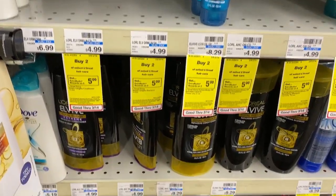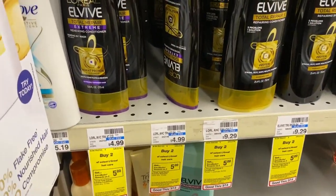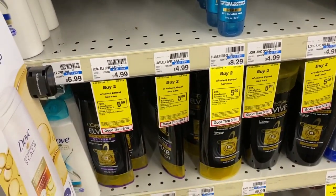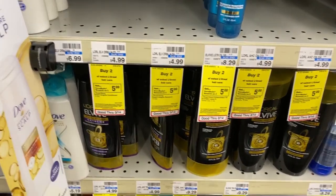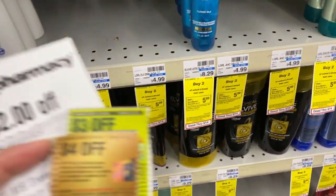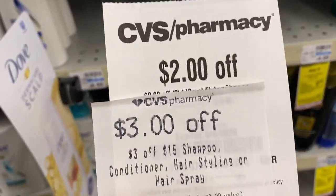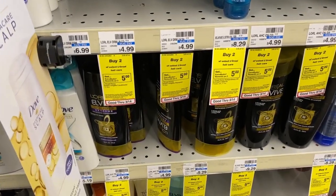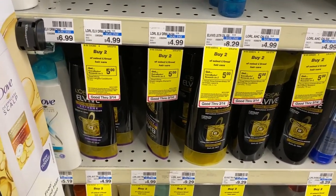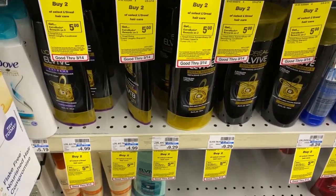The L'Oreal is also on special — buy two get $5 ECB back. In the store they're $4.99 each, so buying two comes to $9.98. I'm using a coupon from RetailMeNot March 1st — printables are available too. I'll also use a $4 off two coupon, a $3 off $15 CRT, and a CRT for $2 off two L'Oreal products. After buying all four hair care items, I'll pay $4.98 but get back $5 from L'Oreal and $3 from Garnier — making it free and a $3.02 money maker.